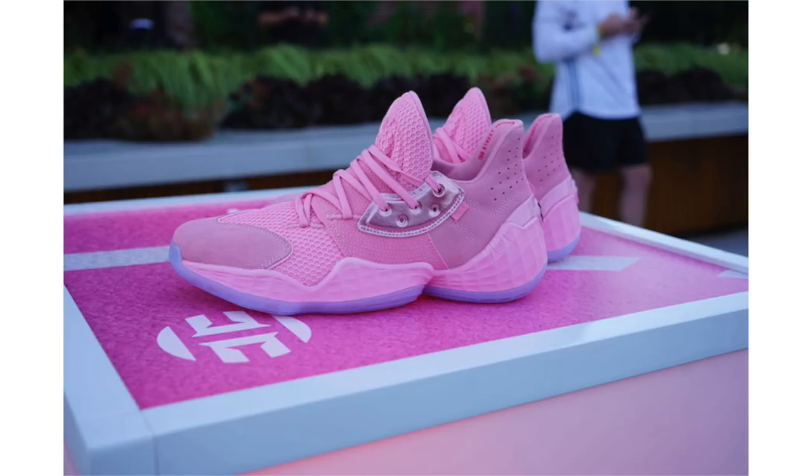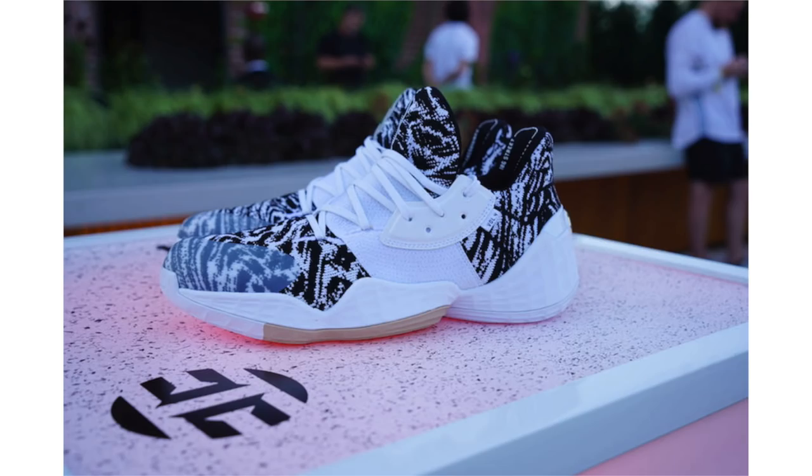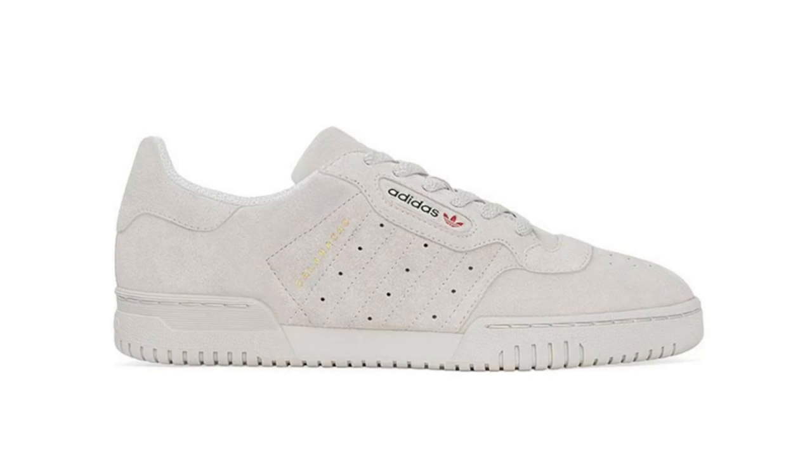Daniel Patrick partnered with Harden to highlight the Volume 4 design, bringing sport, fashion, and culture together. During the unveiling they showcased a lot of colorways — I'll talk about the main ones with release dates and link the rest in the description. The Barbershop colorway drops October 12th, Pink Lemonade releases October 26th, Candy Paint is October 31st, and Cookies and Cream drops November 15th. Retail price is set at $130 each.